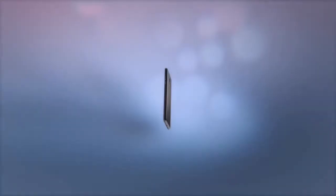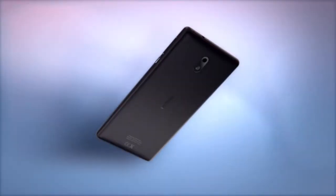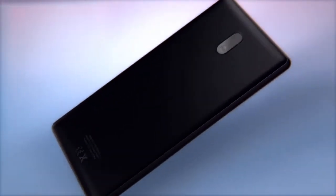They are Nokia 3, Nokia 5 and Nokia 6. Nokia 3 has a beautifully crafted and sculpted polycarbonate back and a solid-feeling aluminium frame.